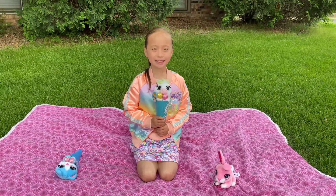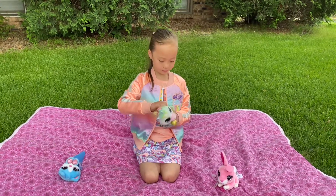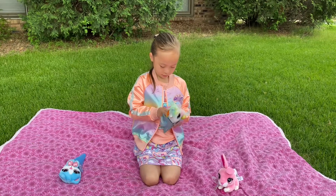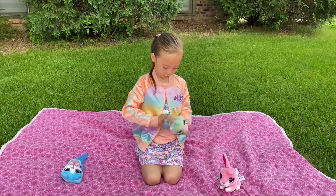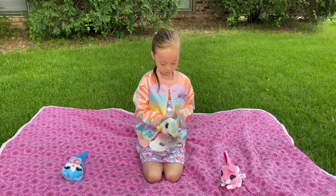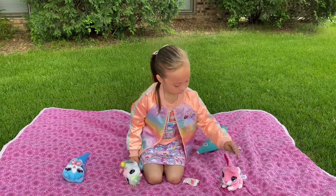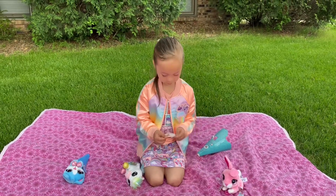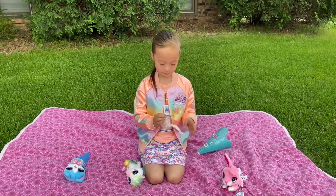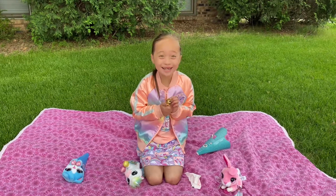The next one is Pee Pee the Unicorn. Let's open it. Now let's open the surprise. It's a golden unicorn.